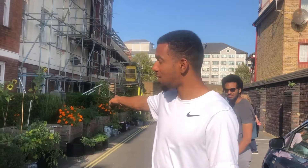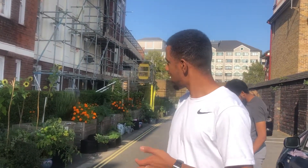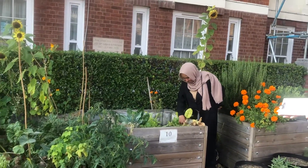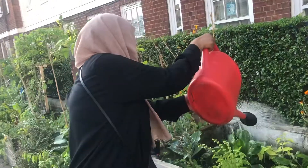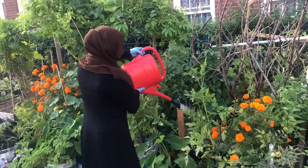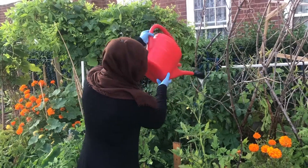We have our box at store number 10. We've added strawberries, courgettes, sunflowers, tomatoes, and many other things. My mum and my brother are the ones who have taken care of this box — it's going really well. What's great is everybody is willing to water everybody else's box when they have the time, so everybody can take turns.